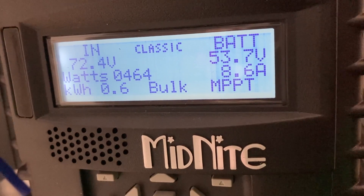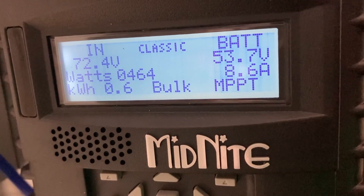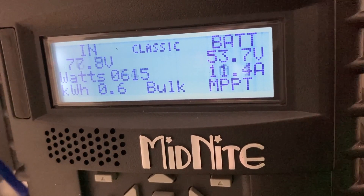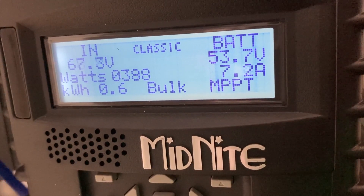I was able to record some data before I left for work. As you can see, the wind is just picking up and already harnessing between 300-700 watts per hour.